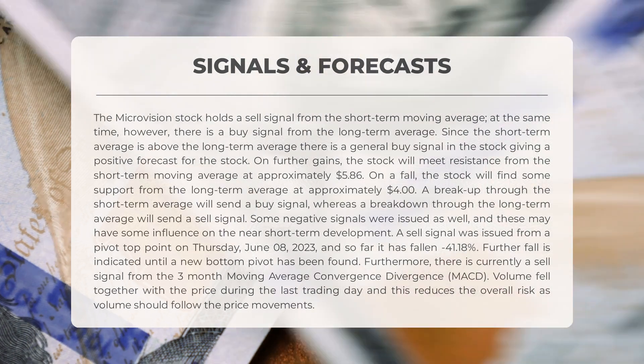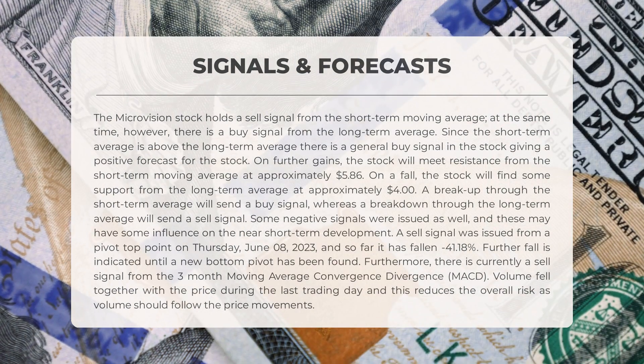Some negative signals were issued as well. A sell signal was issued from a pivot top point on Thursday, June 8th, 2023, and so far the stock has fallen minus 41.18%; further fall is indicated until a new bottom pivot has been found. Furthermore, there is currently a sell signal from the three-month moving average convergence divergence (MACD). Volume fell together with the price during the last trading day, which reduces the overall risk, as volume should follow price movements.